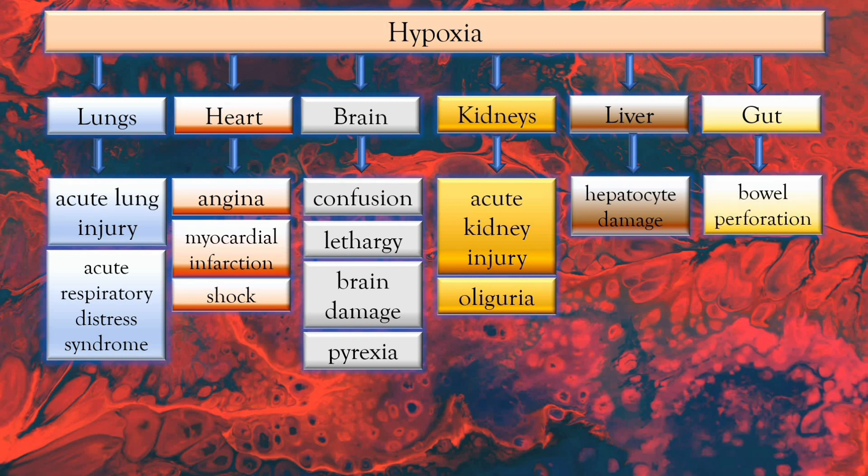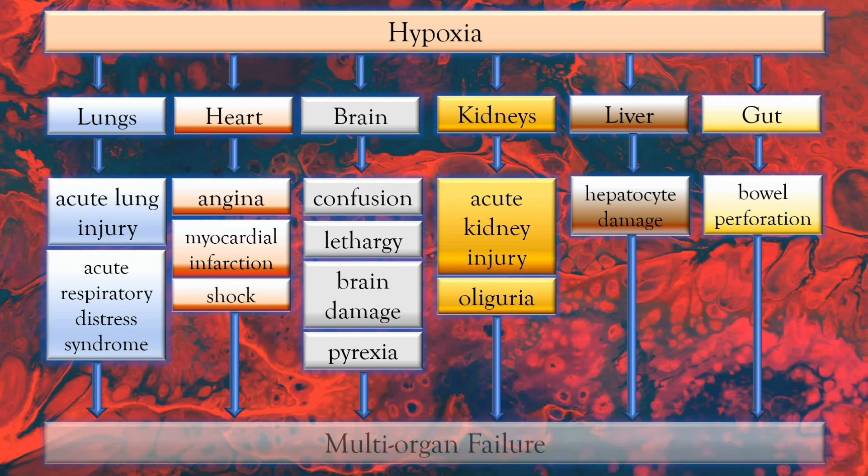If sepsis is not treated, these organs will be unable to carry out their normal function, and this will lead to a condition called multi-organ failure, which would lead to death. So that's the pathophysiology of sepsis. With that on board, let's now have a look at the signs and symptoms of the condition.